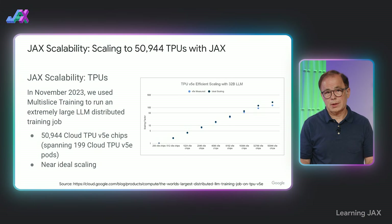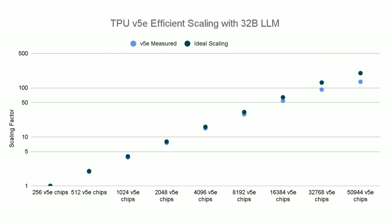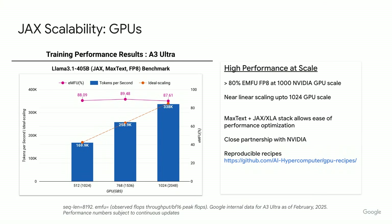Scalability is incredibly important for any kind of production AI, and JAX shows near-ideal scalability. A November 2023 study showed near-perfect scaling to over 50,000 TPUs. Looking at that graph, you can see it diverges slightly from ideal linear scaling at the very upper end, but only slightly — and that's a big deal. On GPUs, the benchmark shows state-of-the-art training performance for Llama 405B using FP8 training on A3 Ultra, which is based on NVIDIA's H200, scaling near linearly at very high performance up to at least 1,024 GPUs.